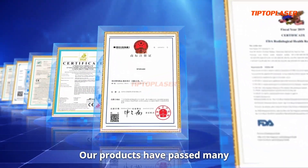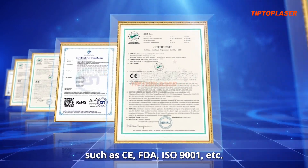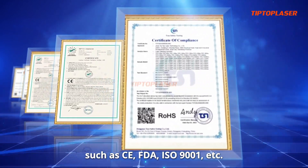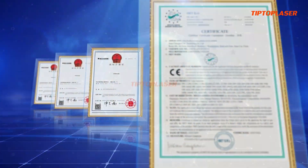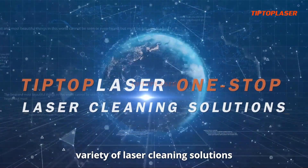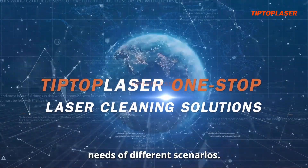Our products have passed many international certifications such as CE, FDA, ISO 9001, etc. With a focus on the field of laser cleaning, Tip Top Laser's core products cover a variety of laser cleaning solutions to meet the cleaning needs of different scenarios.